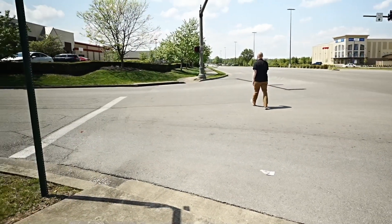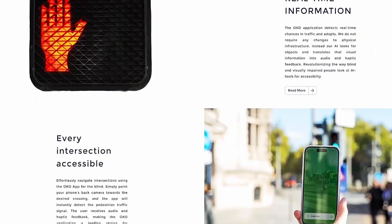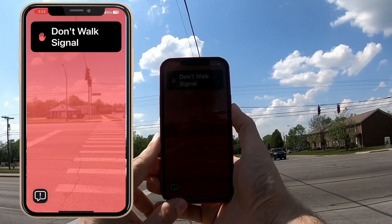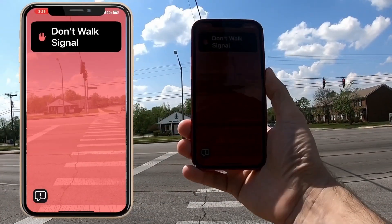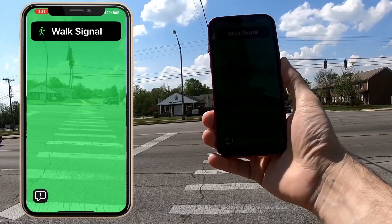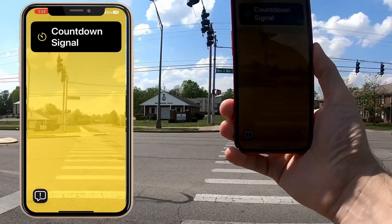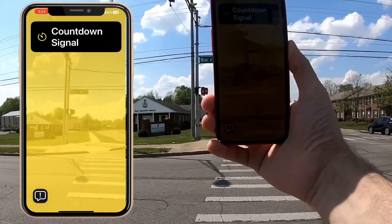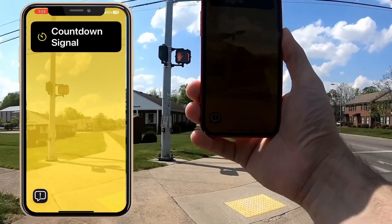And it actually works really, really well. The app alerts you in three different ways: vibration, audio beeping, and a specific color that covers the screen. When the crossing signal is displaying the red hand don't walk signal, the app does a steady pulsing and vibrating with a red color tint on the screen. Then when the crosswalk shows the walk signal, the phone starts to beep and vibrate very rapidly and displays a green color on the screen. Finally, when the signal shows the countdown, the app starts to play a very rhythmic pulsing pattern with vibration and a yellow color tint on the screen.